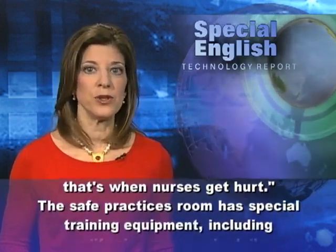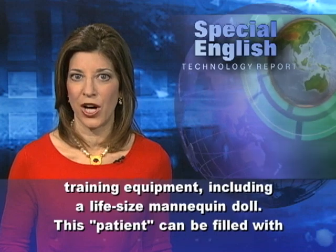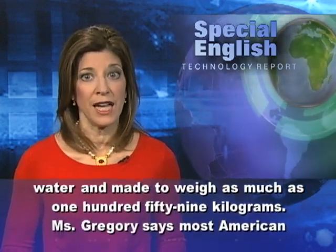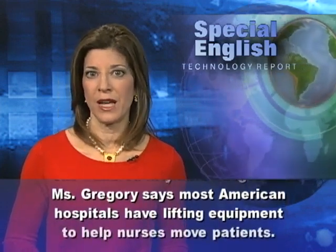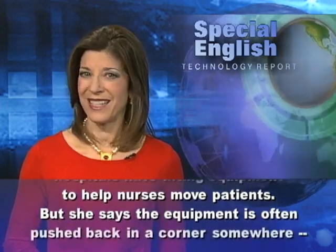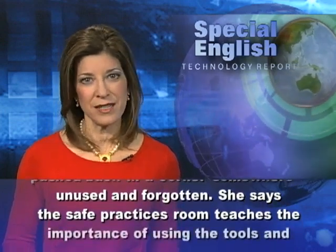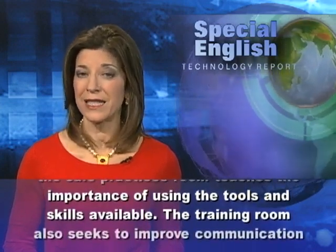The safe practices room has special training equipment, including a life-size mannequin doll. This patient can be filled with water and made to weigh as much as 159 kilograms. Ms. Gregory says most American hospitals have lifting equipment to help nurses move patients, but the equipment is often pushed back in a corner somewhere, unused and forgotten. She says the safe practices room teaches the importance of using the tools and skills available.